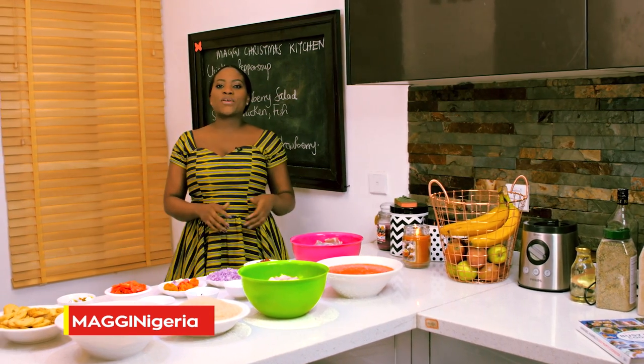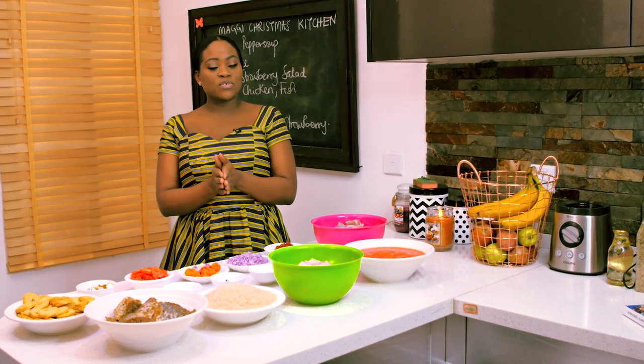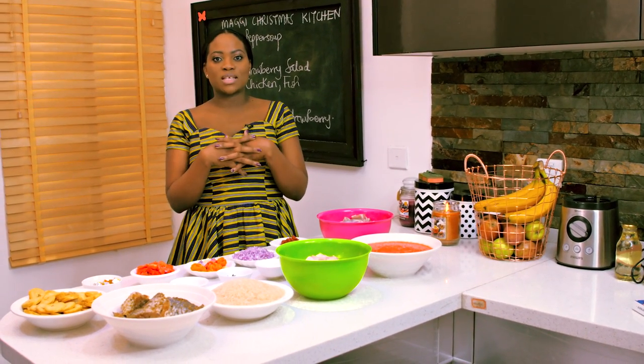As you think about preparing healthy and nutritious meals this festive period, I hope that these tips come in handy for you. If you have any other tips that may be useful, please feel free to share in the comment section below.